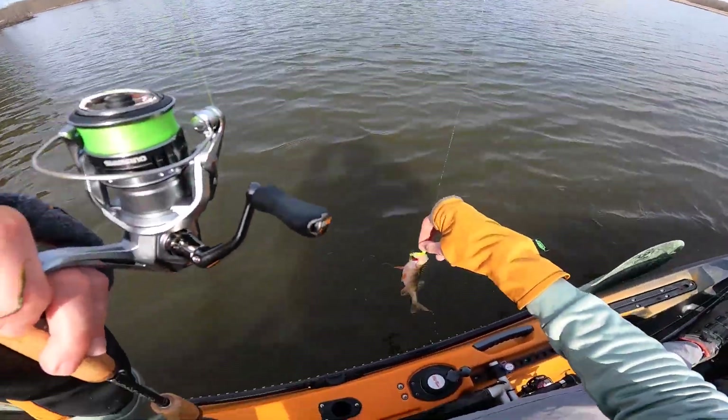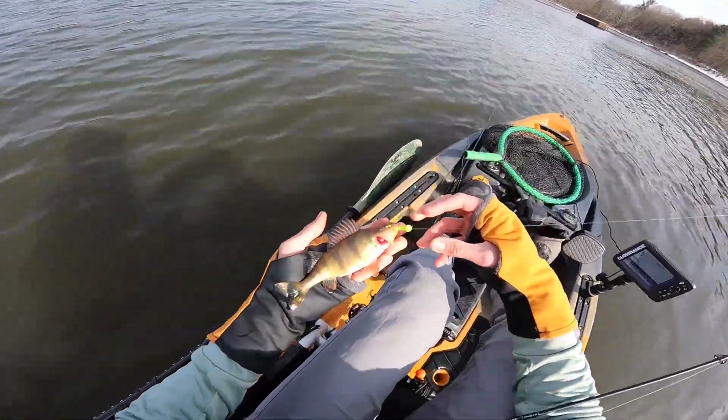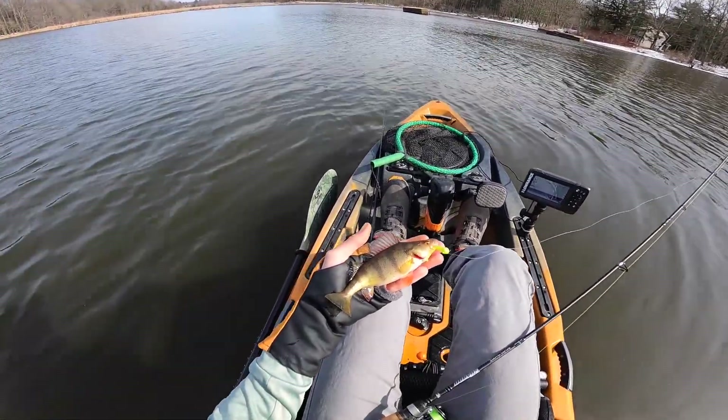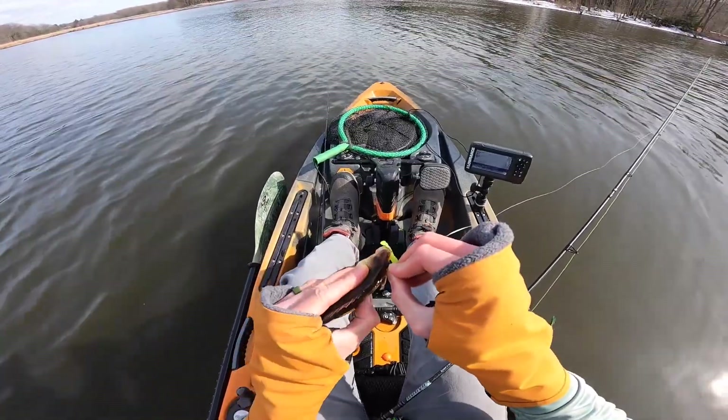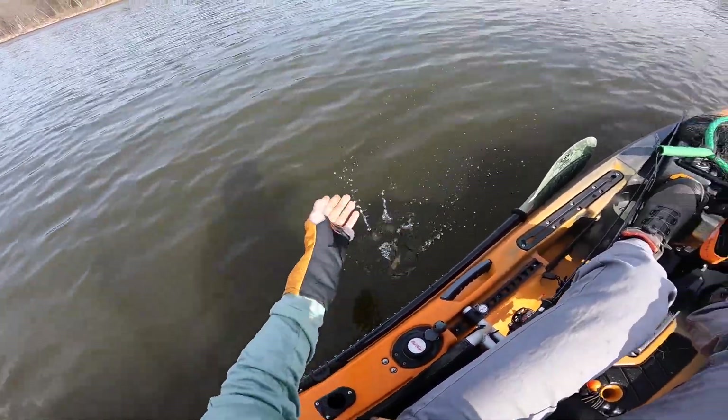Hey, look at there — I found a deep hole! I caught this chunky little yellow perch. I marked some fish on my graph. I just started playing around with my ultralight, made one cast into this little bowl right here, and caught a yellow perch. There we go!